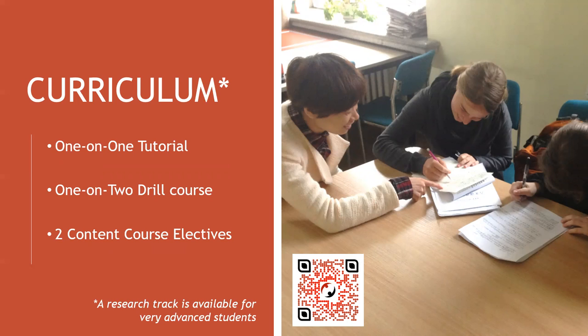Your Chinese language instruction is split into three parts. First, the one-on-one tutorial. You choose a topic you're passionate about, and you and your professor design a curriculum to learn the technical Chinese related to that topic. This is a great springboard for a thesis topic or graduate research.